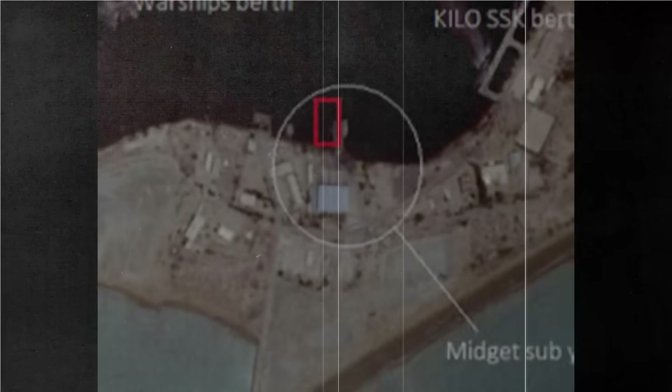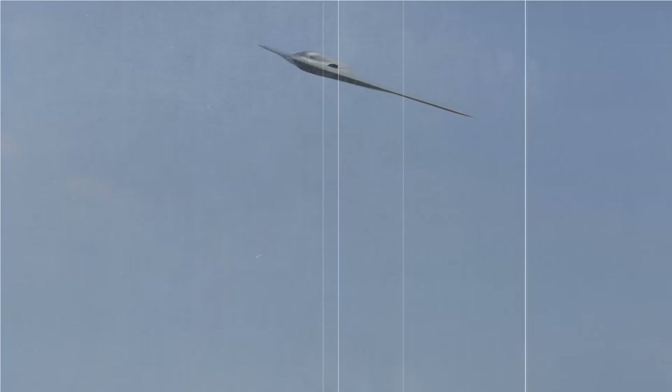Equipped with satellite navigation, electronic warfare tools, and precision-guided weapon systems, the B-2 is capable of carrying out critical missions in high-risk zones.